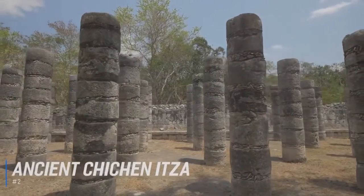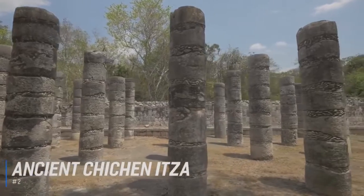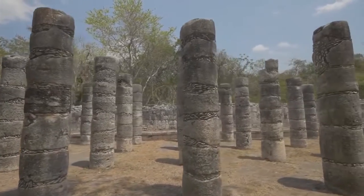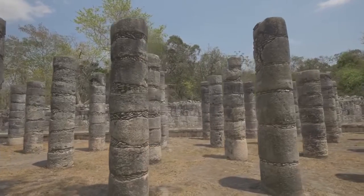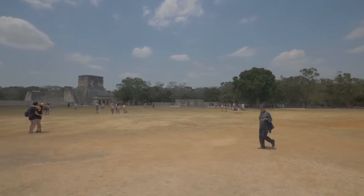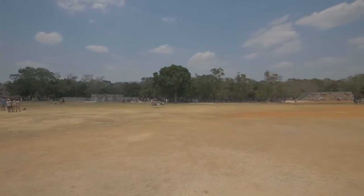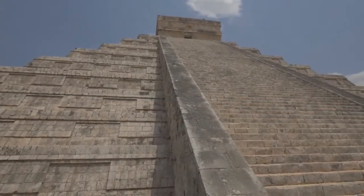At number 2, marvel at the Ruins of Ancient Chichen Itza. The ancient city of Chichen Itza is a large Mayan archaeological site, and one of the most notable and recognized landmarks. The site itself was originally a main hub of Mayan civilization, and has since been named a UNESCO World Heritage Site. The focal point of the ruins is the pyramid-like El Castillo, that was once used by the Mayans as a temple to the god Kukulcan.